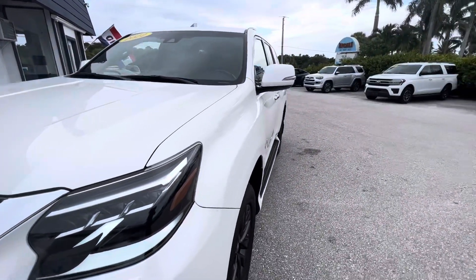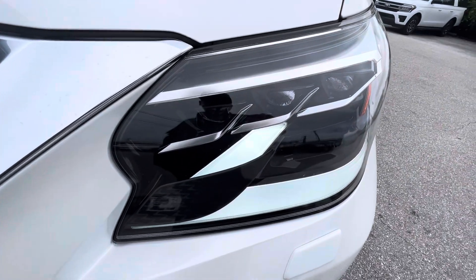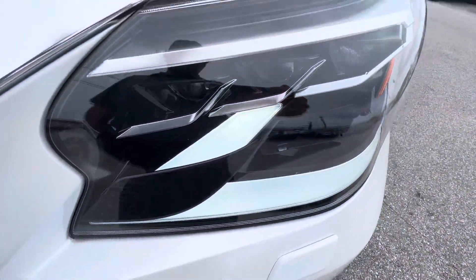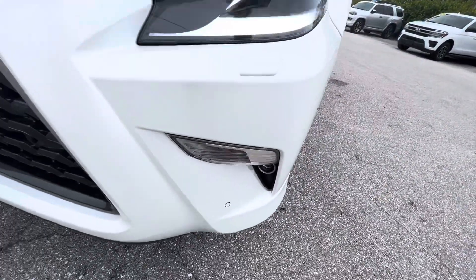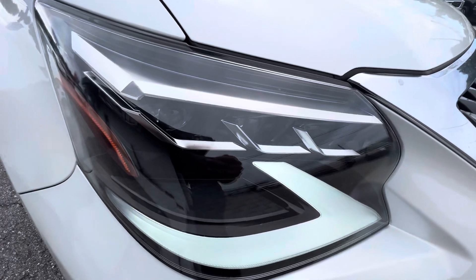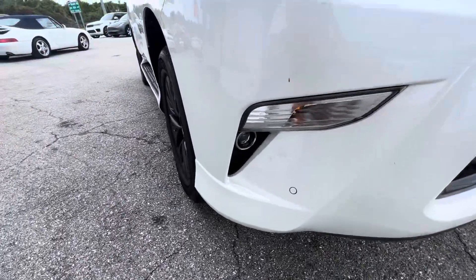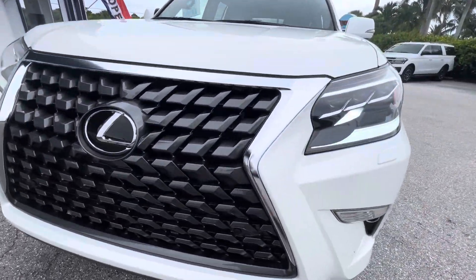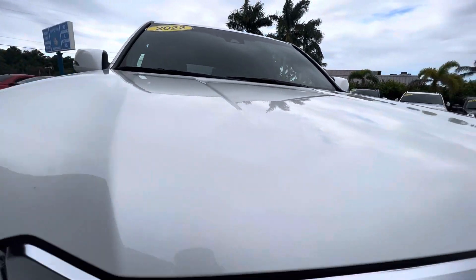Let's start with the driver's side headlight — looks nice and clear. There's a trim piece here that looks a little unusual. Turn signals and fog lights look good. Moving to the passenger side headlight — turn signal and fog light look good as well. Front end looks good overall; doesn't appear to have any visible paint chips, and same with the hood — no chips.